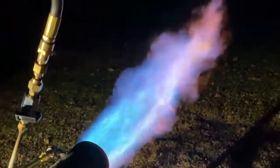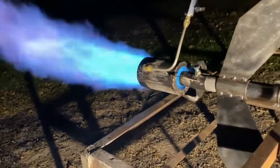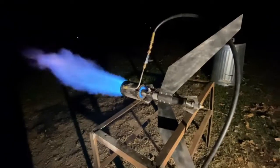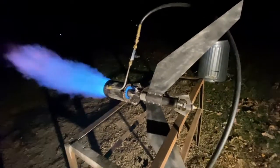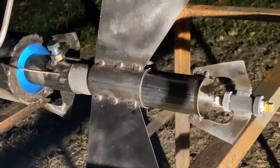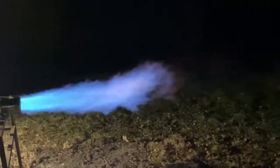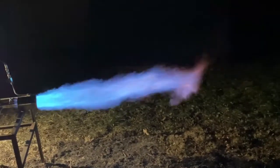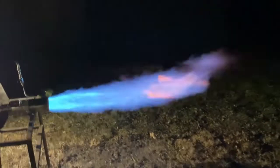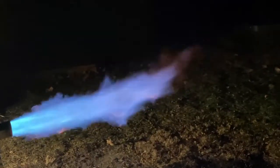It's vaporized now. Very complete combustion.